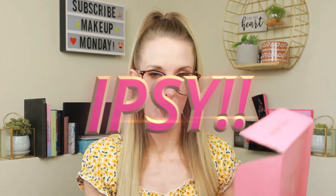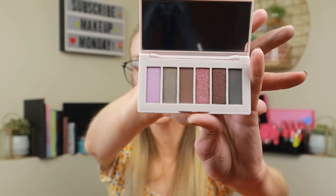Let's do Ipsy first. There's a little card in here — the theme of the month is 'Get That Glow.' First thing we have is the Vineyard Soiree eyeshadow palette by Colored Rain. Let's open it up — oh, it's pretty! Very mauve-y, purple, plum shades. I like this, it's a nice travel size. This retails for $22.